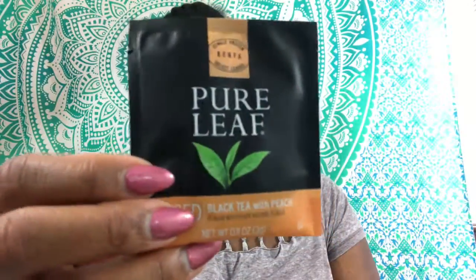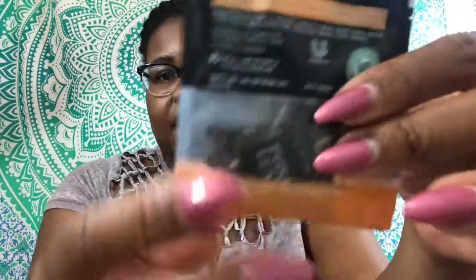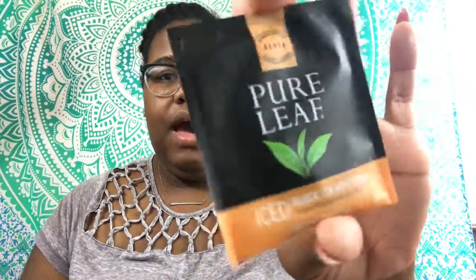One of the second items I'm really excited to try is this Pure Leaf teabag. It's black tea with peach flavor and other natural flavors. I will definitely have to do an impression on this because I've never tried it before. If you're interested in seeing how I feel about it, I will make sure to upload that video as well.